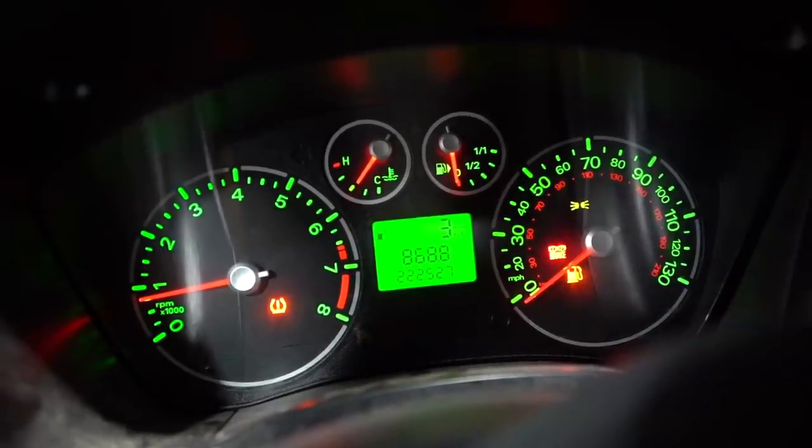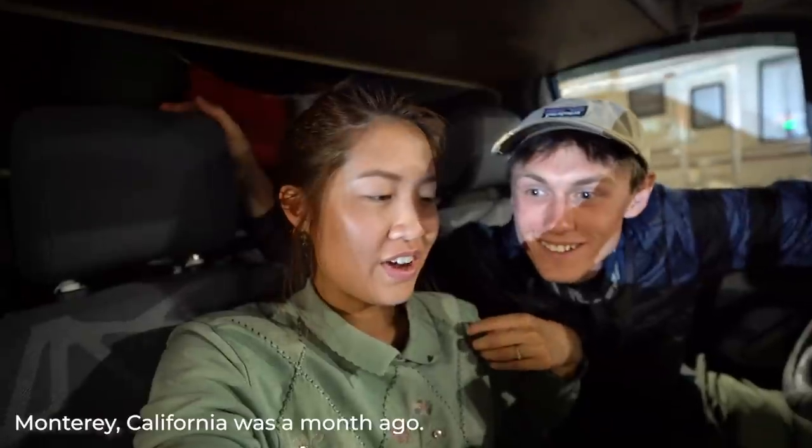Gas is $2.87 — the cheapest we've seen in a long time! We made it to the gas station with three miles left. We just crossed state borders and this state has significantly cheaper gas than Utah — that's why we waited until the very end to refill. We haven't seen two-dollar-something gas in a really long time, so this will make a pretty big difference in our budget. Since we're at Love's, we're also grabbing a shower — we haven't done laundry since Monterey, California. That shower was incredible; we're both going to sleep really well tonight.